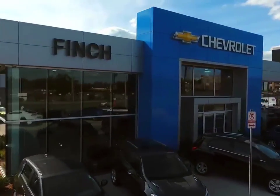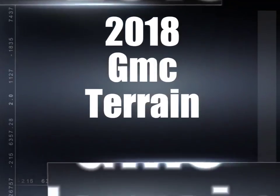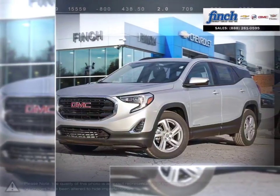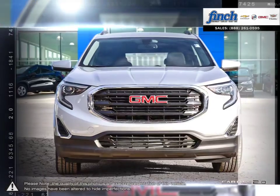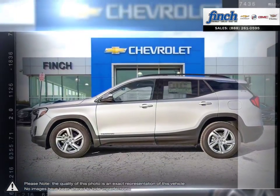Welcome to FID Chevrolet. Today we're looking at a 2018 GMC Terrain. Muscular style, efficient power, comfort and cargo carrying capability. The Terrain SUV delivers at all, no compromises required.